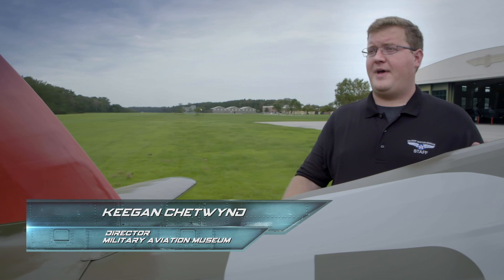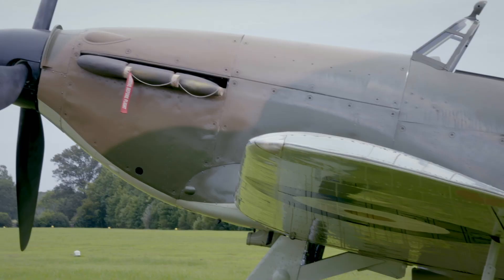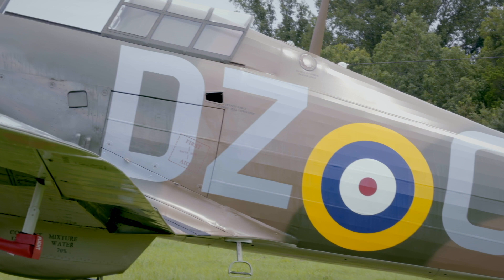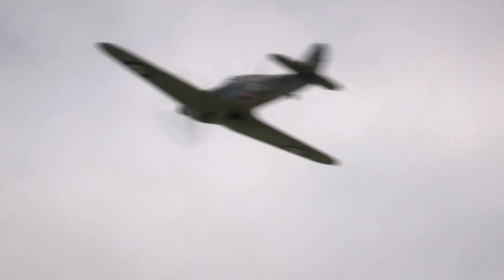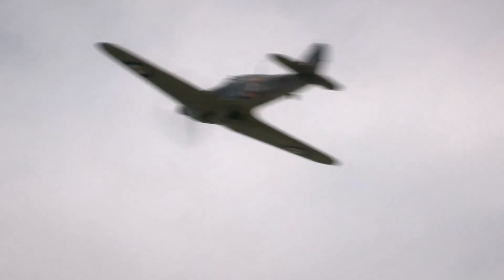The Hawker Hurricane was largely constructed from a mixture of wood and fabric, known as conventional aircraft construction. At the time, this meant the airplane was much faster to build and much easier to repair. Hurricanes could be repaired by their ground crews when aircraft like the Spitfire were being written off for similar battle damage. It also meant the Hurricane could be produced in quantity much faster, because the infrastructure to build this type of fuselage was well and truly in place in England, whereas all-metal aircraft fuselages were a relatively new advancement.